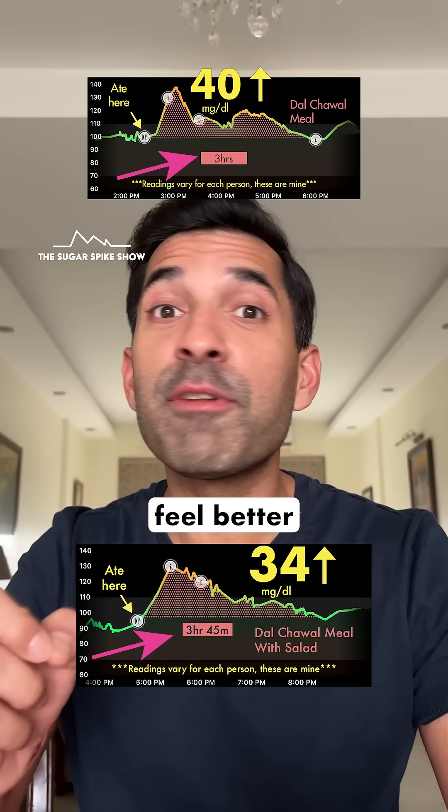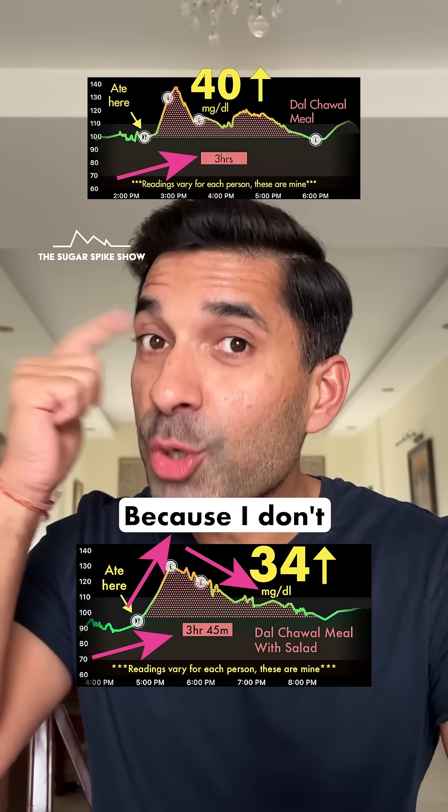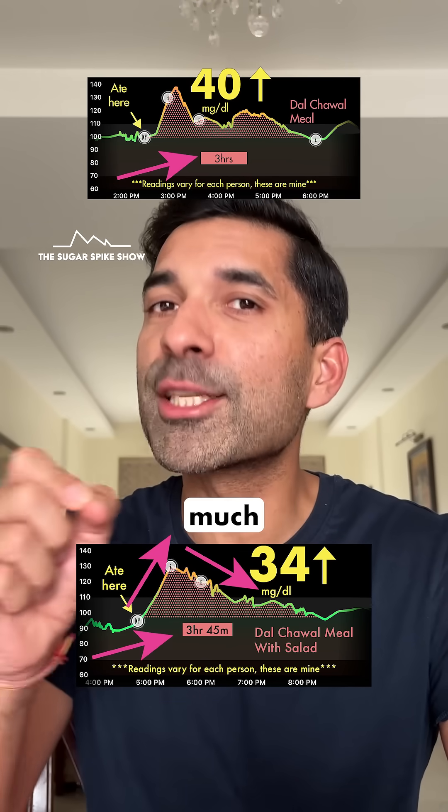And this is important because I actually feel better when my blood sugar levels rise slowly and come back down slowly. Because I don't get a headache, I don't get any hunger pangs, and I don't get any brain fog, which means I'm able to concentrate at work much, much better.